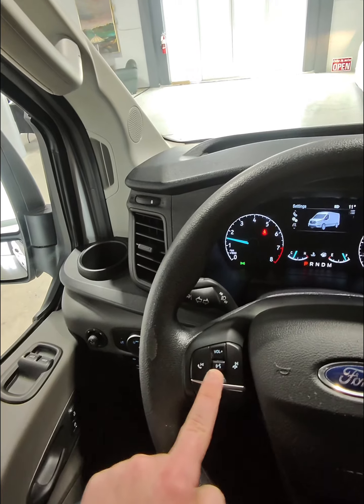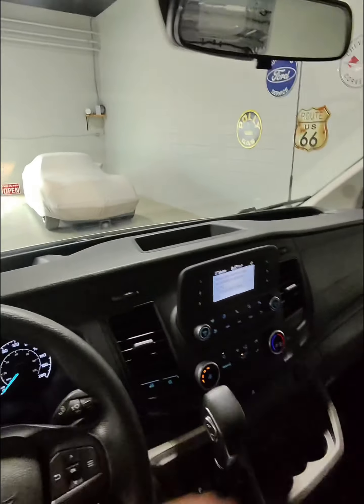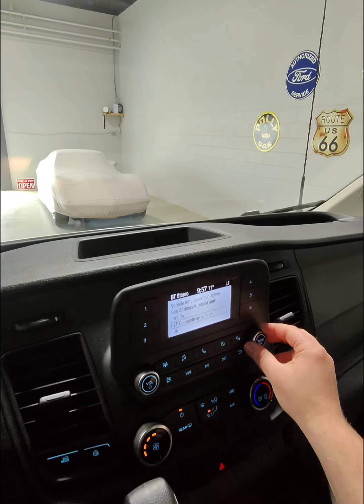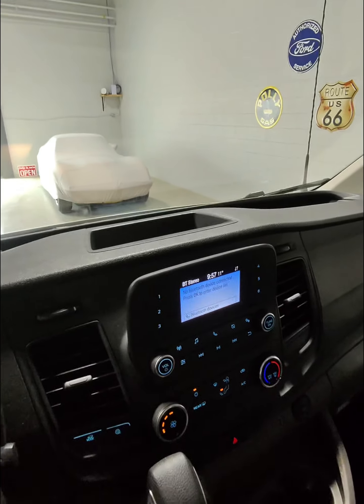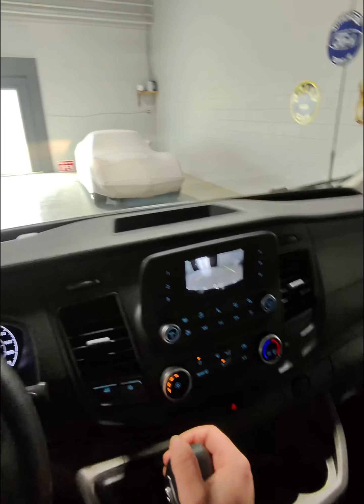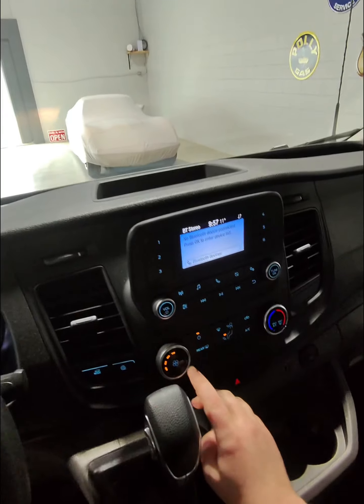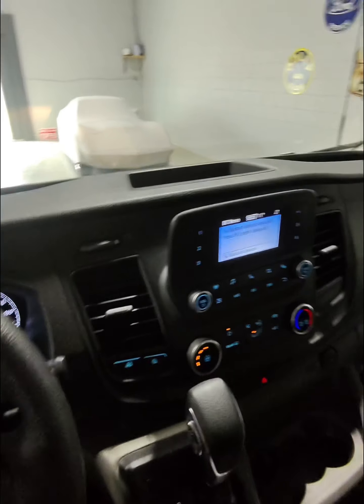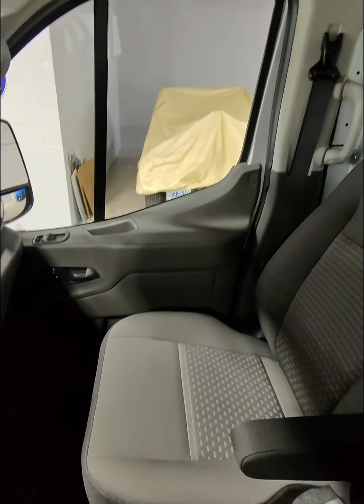Speaking of media, on your center console you have full AM/FM radio functionality as well as phone Bluetooth functionality. There's also a backup camera — shift into reverse and you get a full backup camera. Climate control options exist underneath that as well. The vehicle is fully automatic with plenty of space in the front.